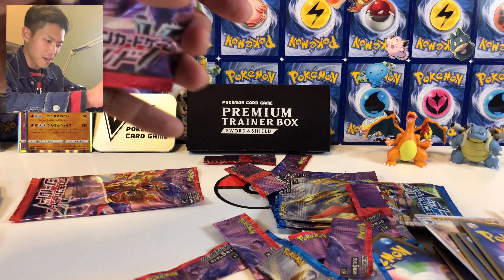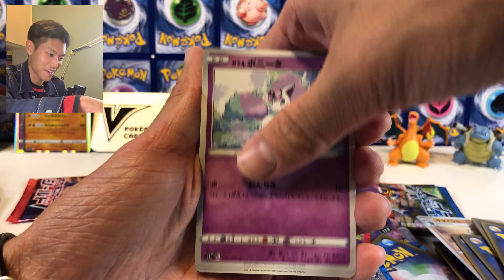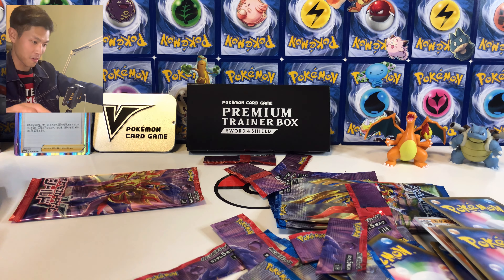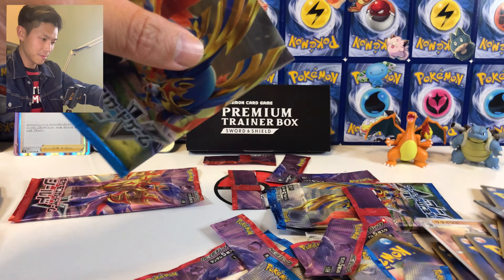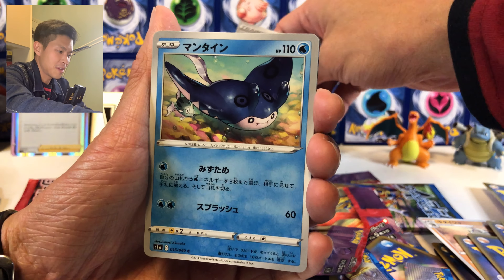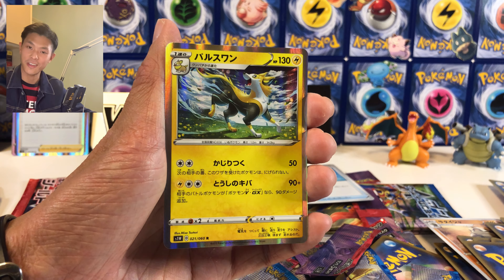Now a Sword one — Drednaw, cute Galarian Ponyta, I really like them. Wulu, and oh — Marnie! Yes! Marnie is probably the most expensive card in the whole set — the full art hyper rare is around 100 US dollars now, same as the secret rare Quick Ball. Something shiny — Evolution Incense, also an expensive card at about 5 to 6 US dollars. And oh — Boltund alternative art!